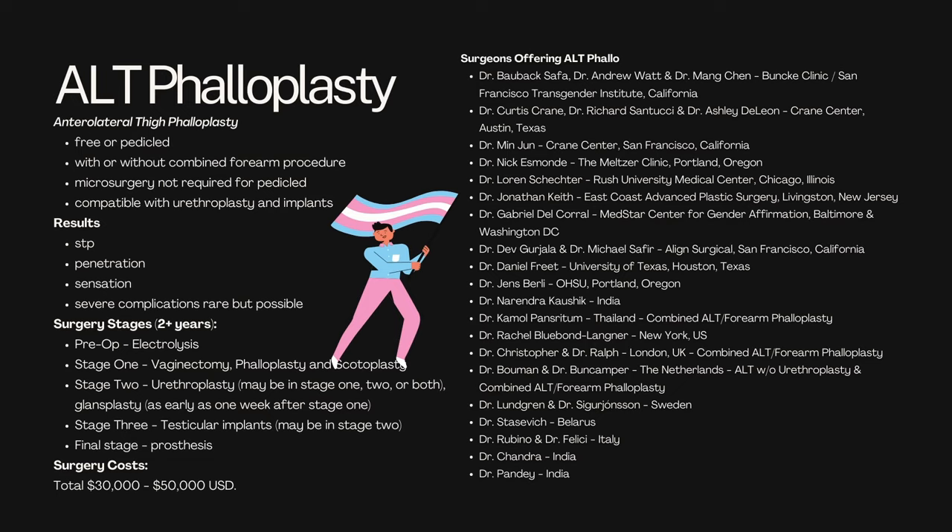Surgery stages over the course of two to three years include: pre-op, which is electrolysis and hair removal; stage one — vaginectomy, phalloplasty, and scrotoplasty; stage two — urethroplasty, which might be done in stage one or two, and glandsplasty, which can be done as early as one week after stage one; and stage three — testicular implants, which might also be done in stage two. Talk with your surgeon — if you don't want vaginectomy, scrotoplasty, or testicular implants, you might be able to reduce the cost of the surgery. There are a large number of surgeons that offer ALT phallo — it's one of the most common options.